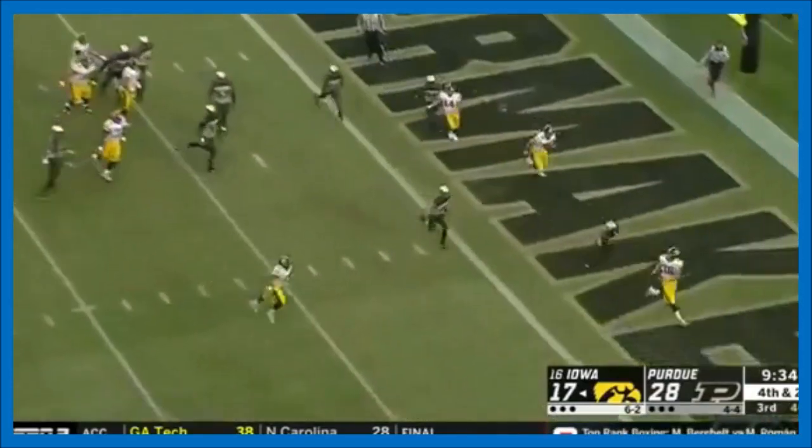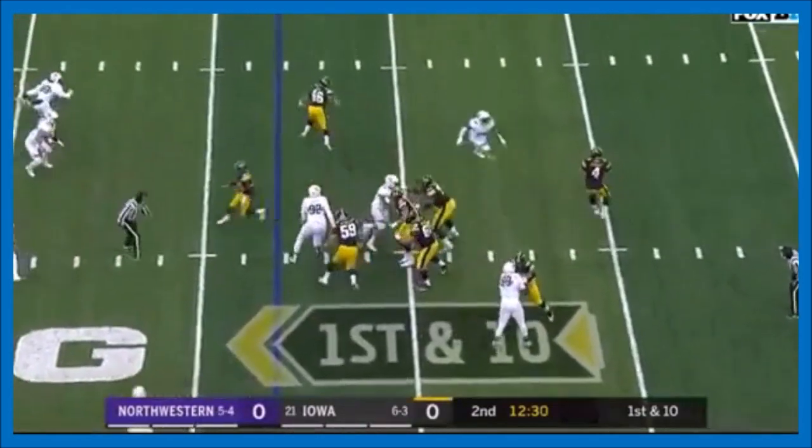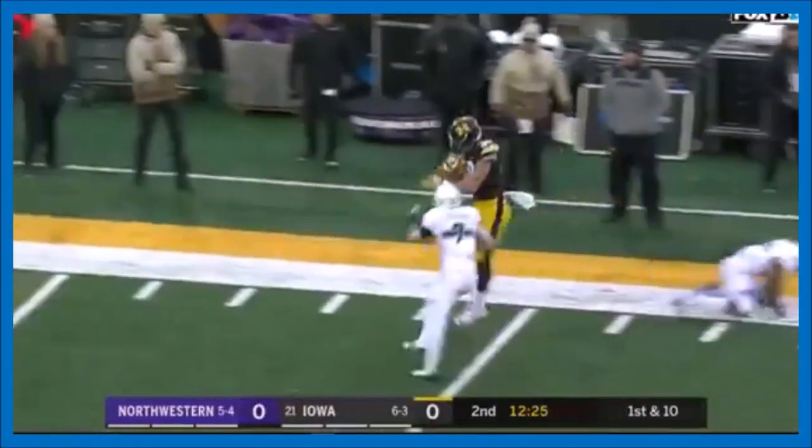Play action for Stanley to the end zone. Play action on first down, Stanley steps up, hit as he let it go — but he's got Hockenson running free, and hurtling over.